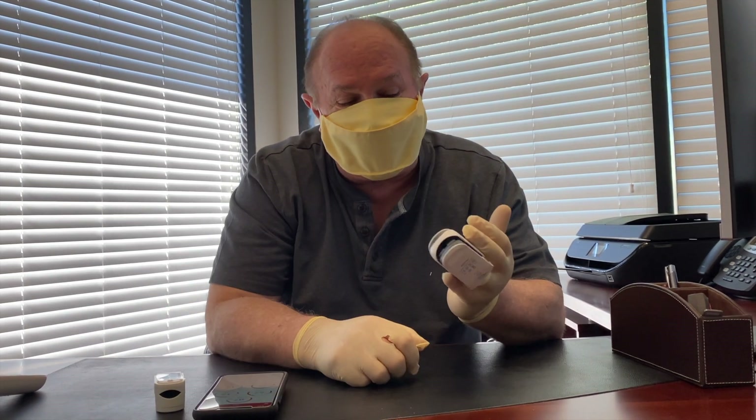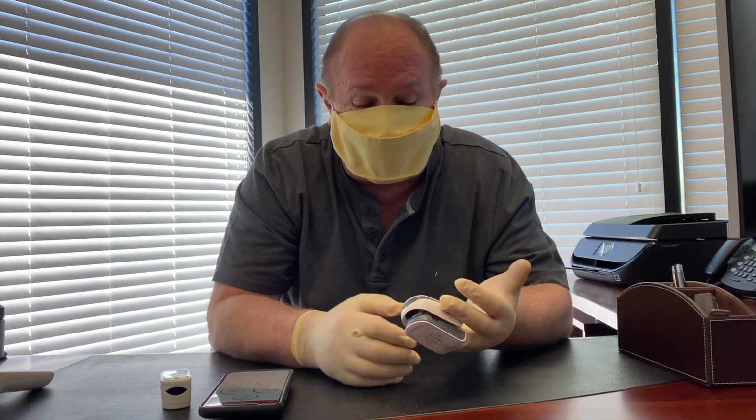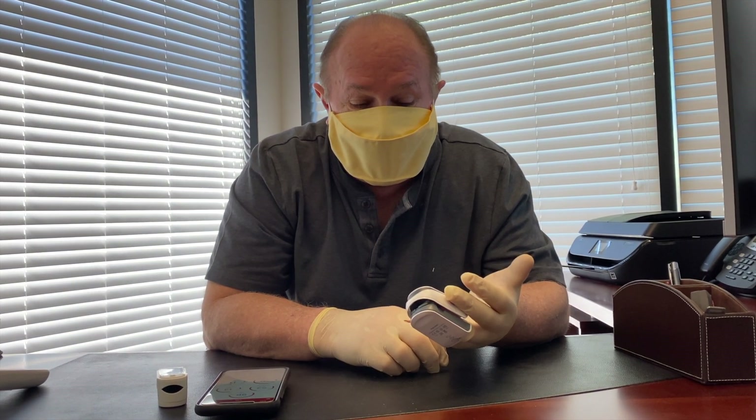What this one measures is five different parameters: blood oxygen saturation, pulse or heart rate, breath frequency, hydration, as well as blood flow rate.